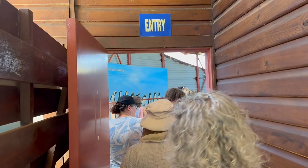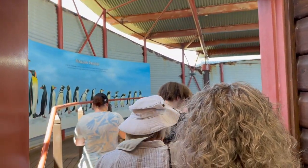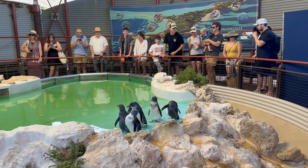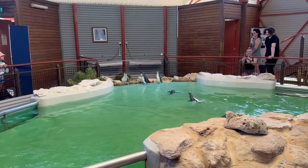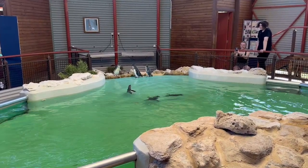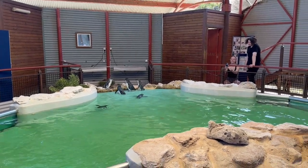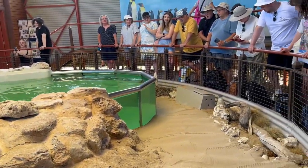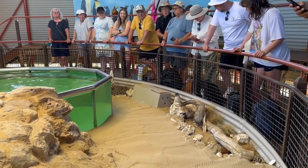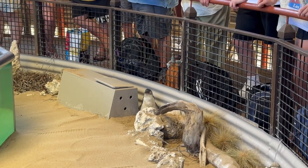After some time we went inside the penguin center. It was designed naturally and beautifully with a pool in the middle and some rocks and shrubs around it. There were some penguins swimming and playing in the pool and some were outside. I also noticed that there were some shelters for the penguins just outside the pool.